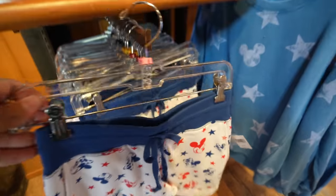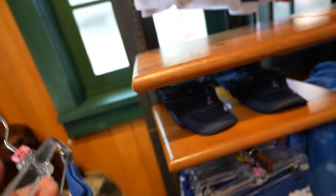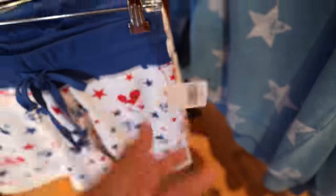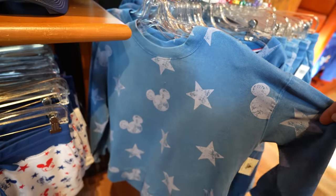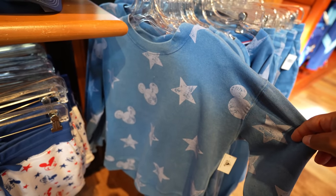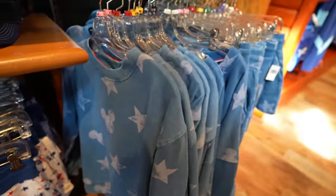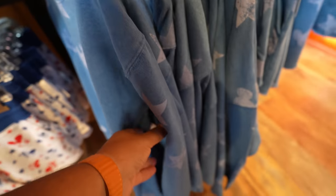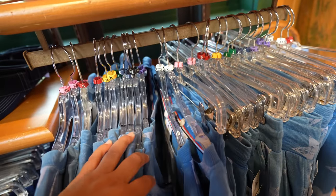They also have some Minnie and Mickey shorts at $36.99, sizes extra small to 3X. And they have a sweatshirt with Mickey and Stars — it's really soft and it's a nice sweater. So far I'm not seeing any shirts or shorts for men; I think this is mostly women's merch, but it's nice. The sweatshirt is $44.99 and the biggest size is 3X.